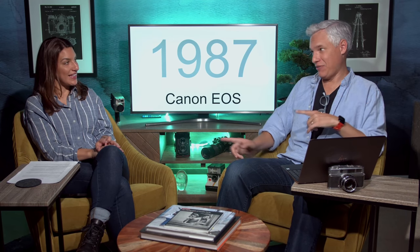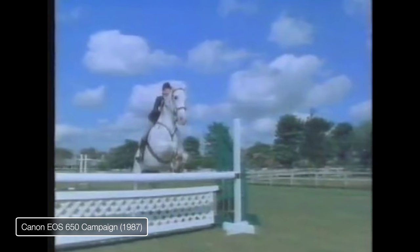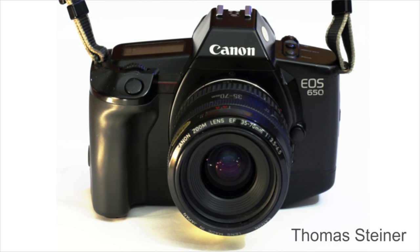In 1987, Canon developed the EOS with electronic autofocus — a game changer. Up until then Nikon had been ahead in the race, but Canon marketed autofocus heavily, with Andre Agassi in their commercials, and it was the feature selling Canon cameras. They made a leapfrog jump ahead with that new technology. We still use digital autofocus today. Nikon made the choice to stick with their old mount, and Canon ditching theirs meant Canon pulled ahead while Nikon lagged in some areas.